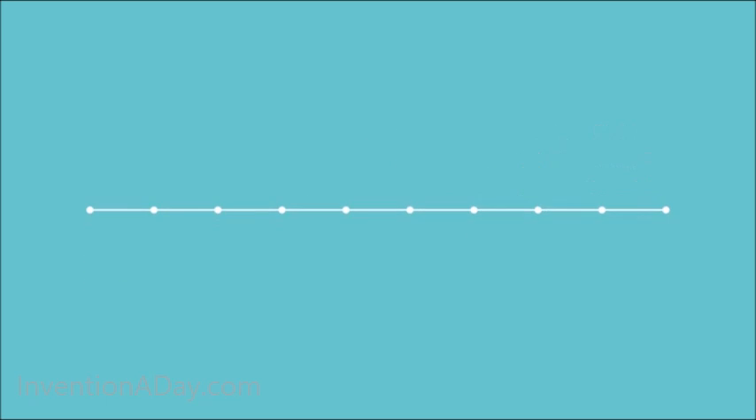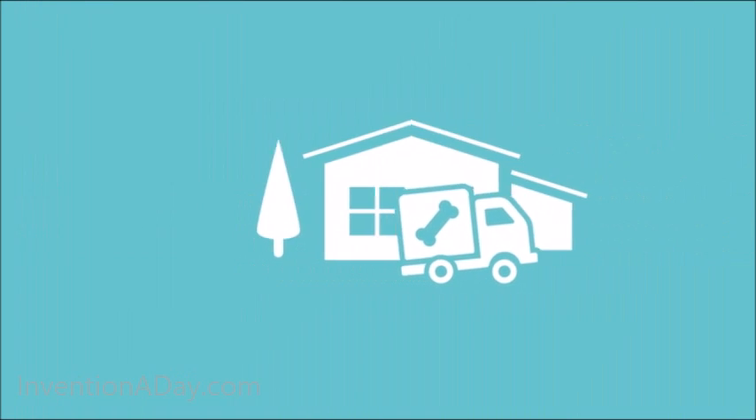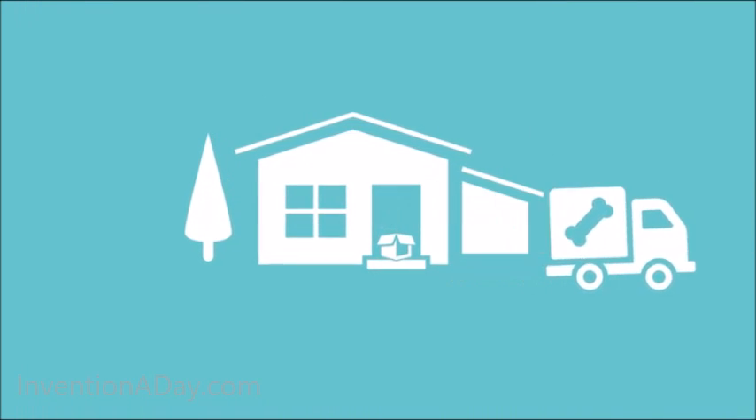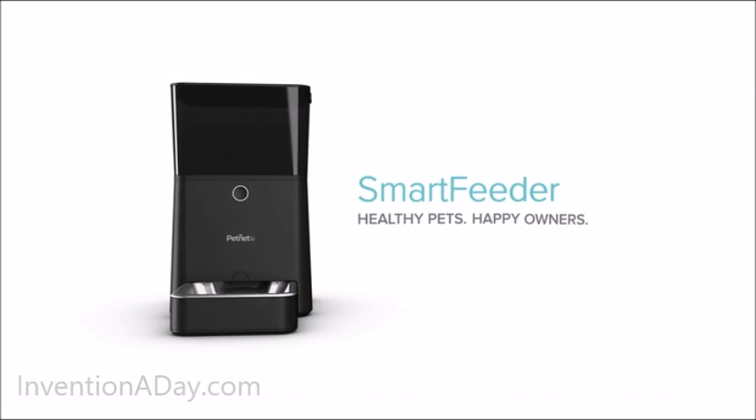Convenient delivery brings pet food right to your doorstep, so you never have to worry about running out of food ever again. The Pet Net Smart Feeder — healthy pets, happy owners.